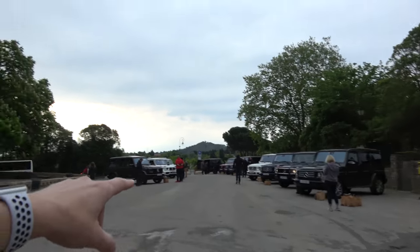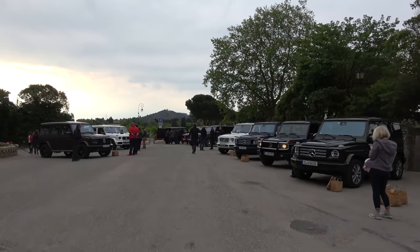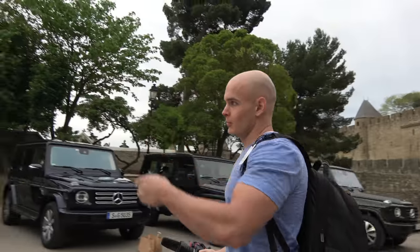Look at all these Mercedes lined up everywhere. They're so cool. I'm going to give you a full review today of how the Mercedes 2018 G-Class is on the road. The red one over there is ours.